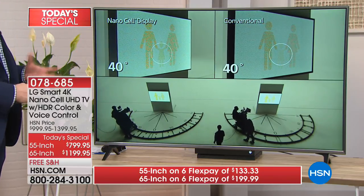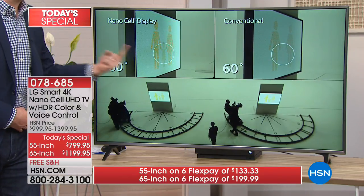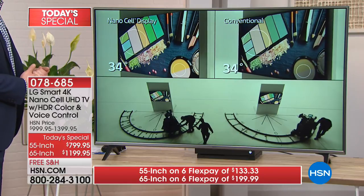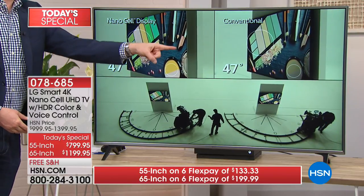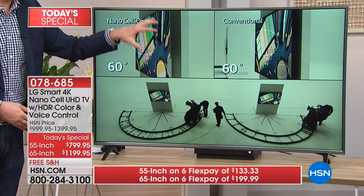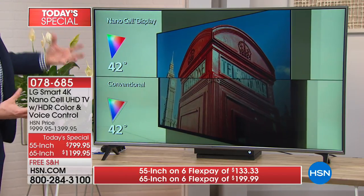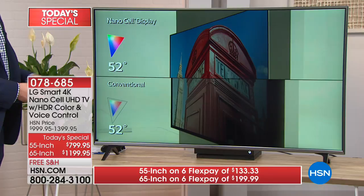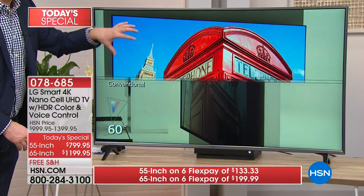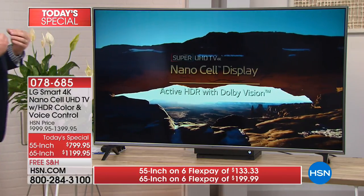LG was the first and only NanoCell display we brought to HSN — and it also allows you to have a better viewing angle. Notice that with the conventional panel, the people are starting to disappear from the side. With NanoCell, I can still see them — you can see up to 178 degrees. On the conventional side, I don't see it whatsoever. That's why a lot of us get frustrated feeling like you have to sit right in the middle. Here you can sit on the right or left side of the couch, or even in the kitchen — you don't see any glare anywhere on the screen even under these lights. That NanoCell display gives you 64 times the color and makes a world of difference.